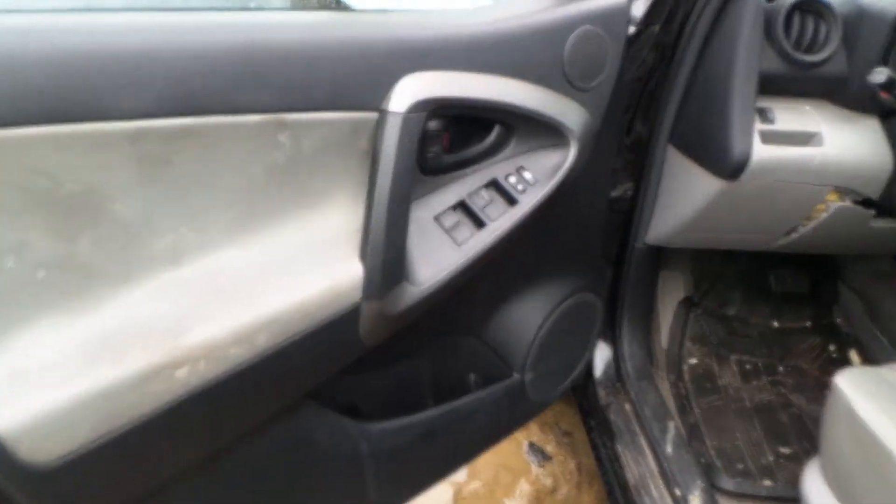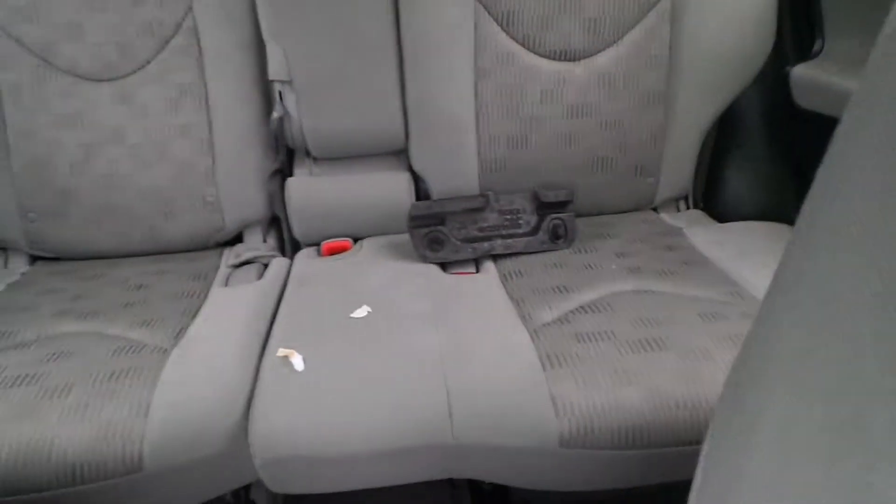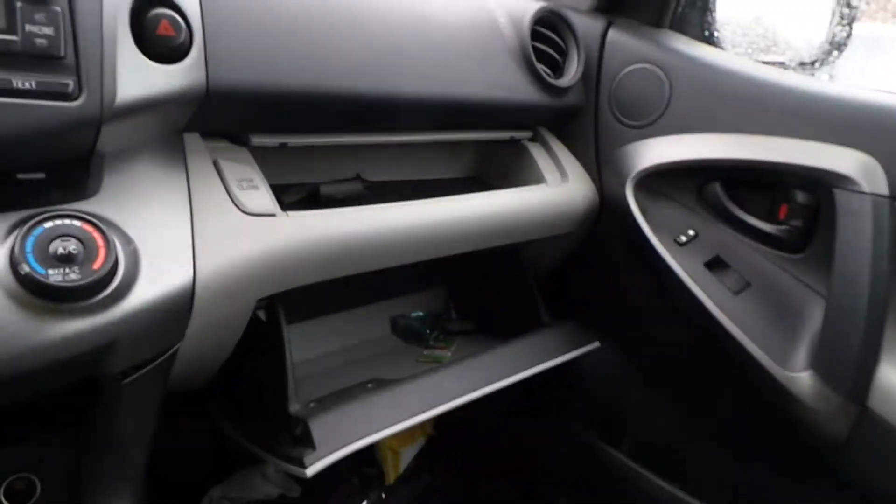On the inside of this vehicle we've got good trim panels all the way around as well as a good window master switch. We've got cloth manual seats with air bag. We've got a good rear seat as well. We've got a good glove box assembly as well as a good dash bag. We've got good curtain bags in this.